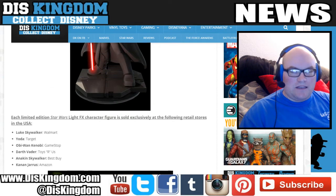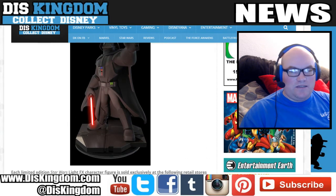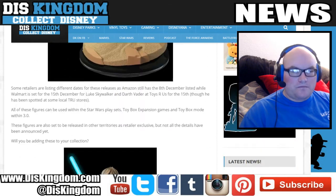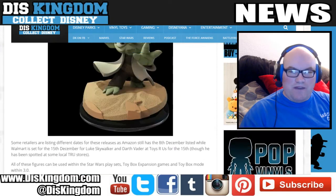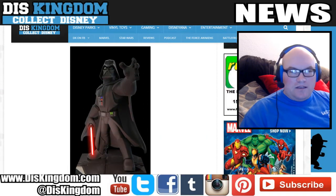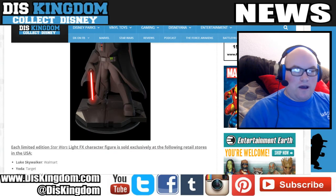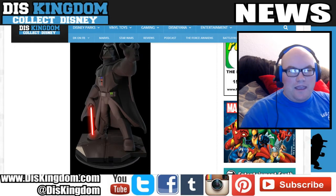Yoda, Anakin Skywalker, and Obi-Wan Kenobi are already out. You might be able to find Darth Vader at Toys R Us — he's supposed to be out on the 15th in the US. Next week Amazon will have Kanan, and Luke Skywalker is now available to pre-order from Walmart, also due out on the 15th. These look pretty cool. Unfortunately in the UK they're not out until the 18th, available at different retailers. I'm going to pick up the Darth Vader one.